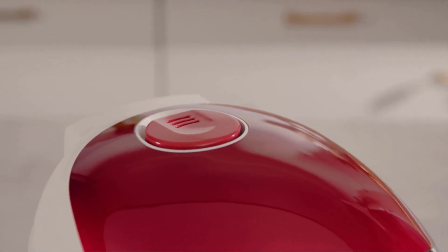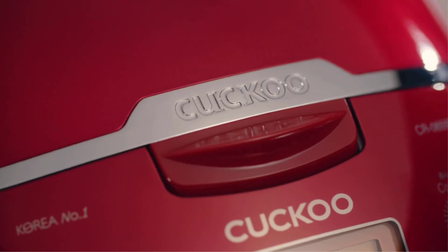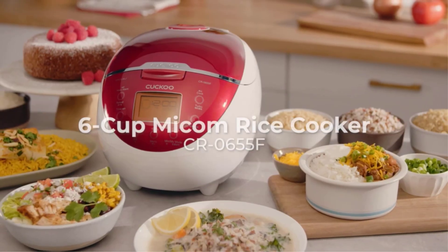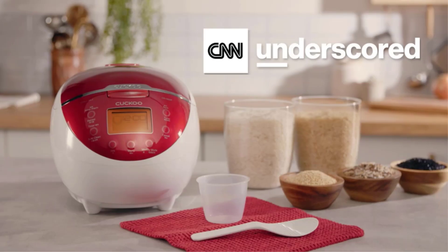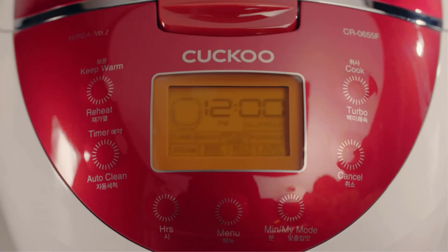If you cook rice often, you're sure to appreciate the convenience of a rice cooker. After all, the best rice cookers will cook perfectly fluffy rice with each use, so you'll never have to worry. Besides foolproof rice, you'll also be able to steam or simmer other foods and various grains, making this small appliance a worthy investment for your kitchen.